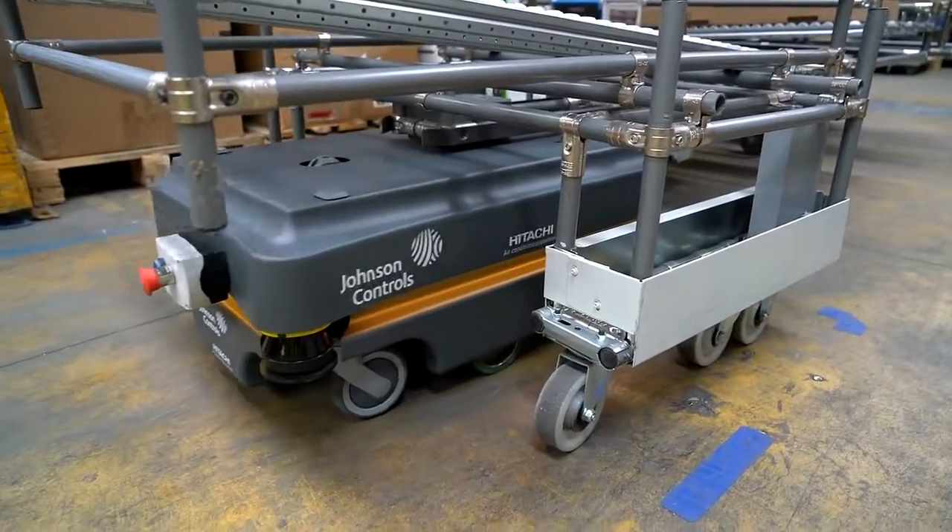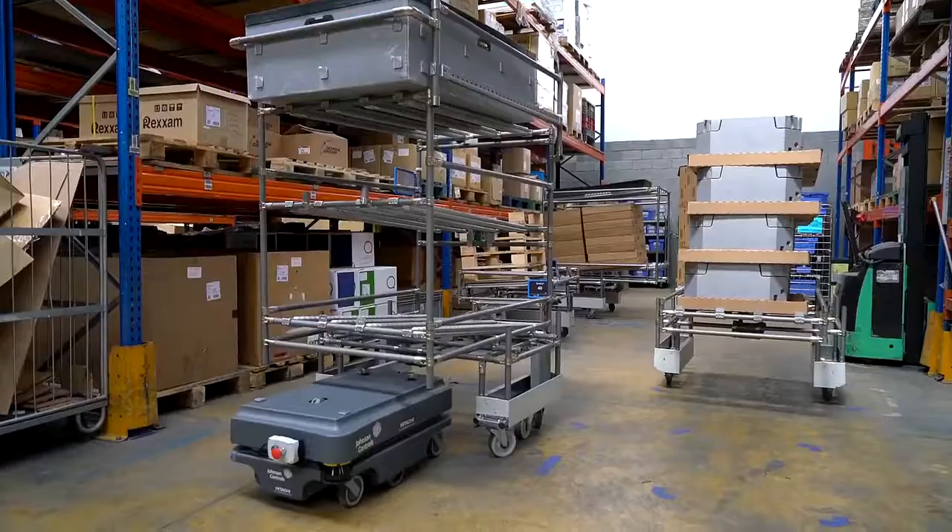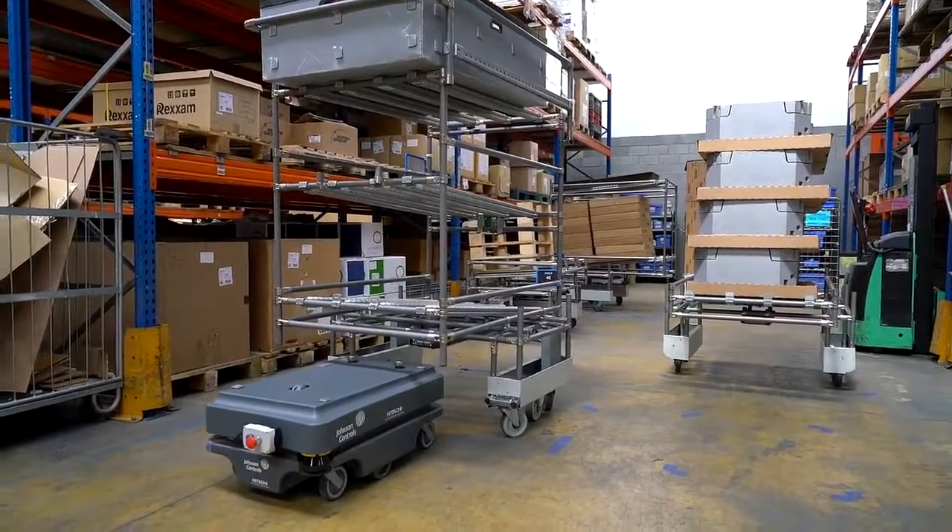The mapping technology which MIR uses makes it very flexible and quick to change, unlike automated guided vehicles.